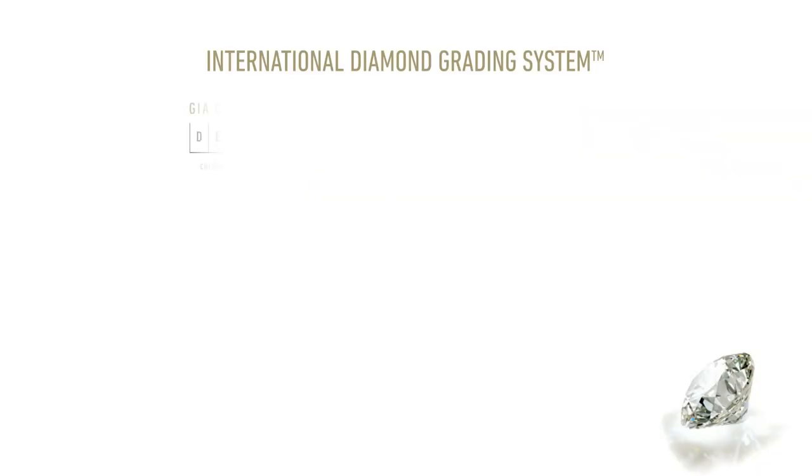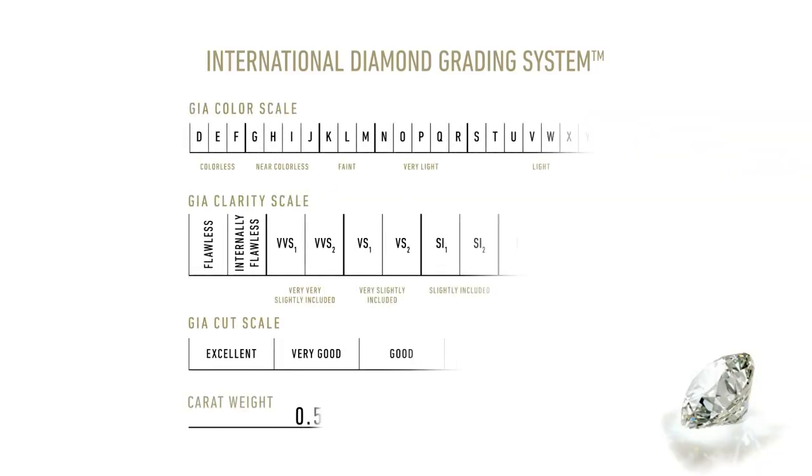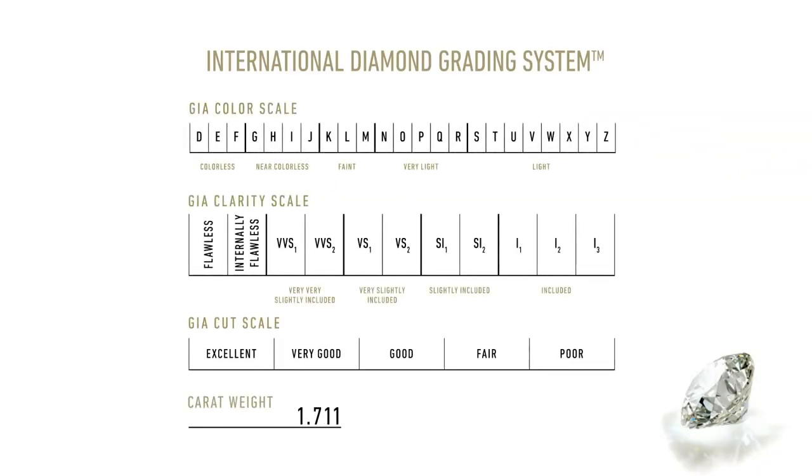Today we're going to talk about what the four C's mean: the cut, the color, the clarity, and the carat, and how to find the perfect diamond for you.